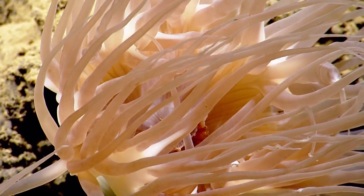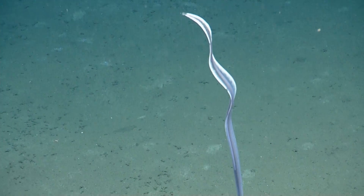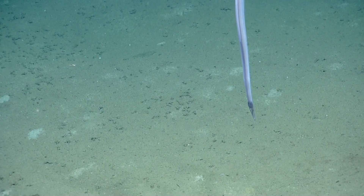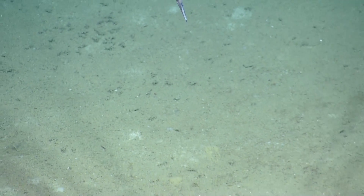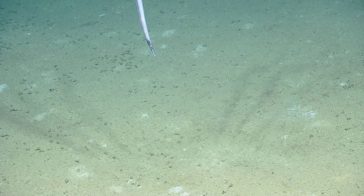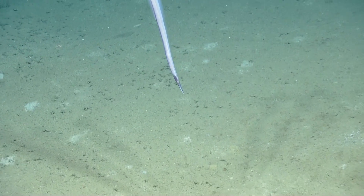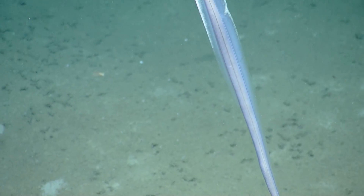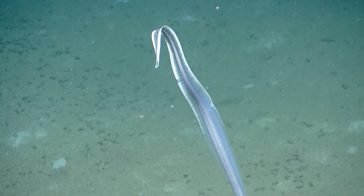That's awesome. What kind of fish is that? I don't know — looks like a little snipe eel or something. A little tiny head. If any of you viewers know what we're looking at on the hurt cam, please chime in. Send us your ideas or thoughts.